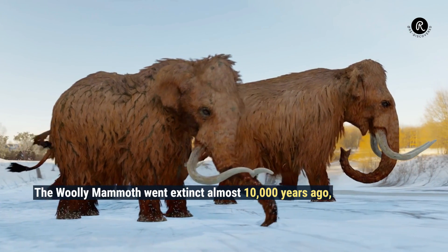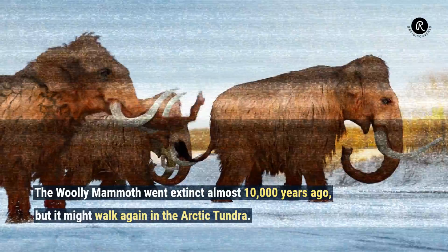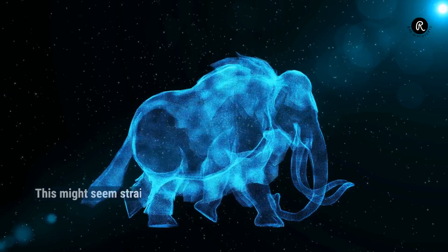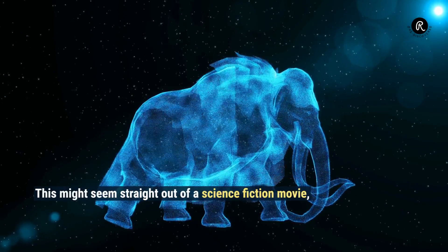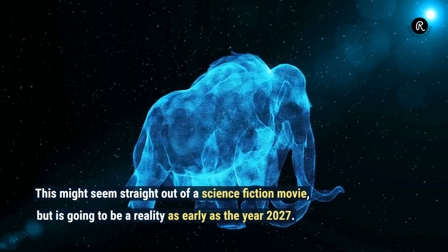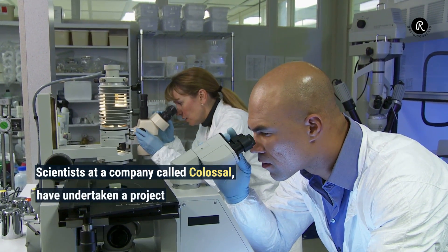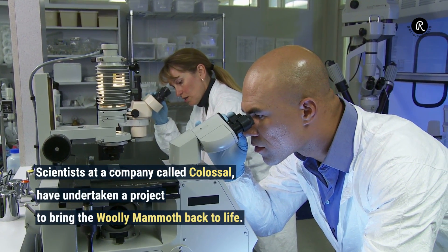The Woolly Mammoth went extinct almost 10,000 years ago, but it might walk again in the Arctic tundra. This might seem straight out of a science fiction movie, but it is going to be a reality as early as the year 2027. Scientists at a company called Colossal have undertaken a project to bring the woolly mammoth back to life.